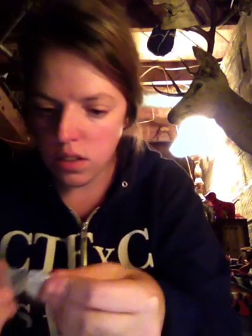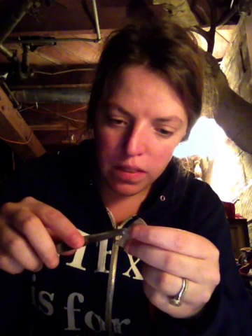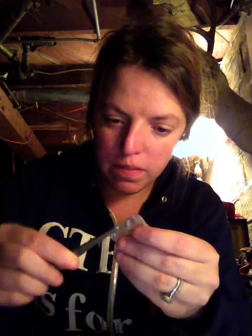Let me see if I can get this opened — which I probably can't because there's wax like everywhere.